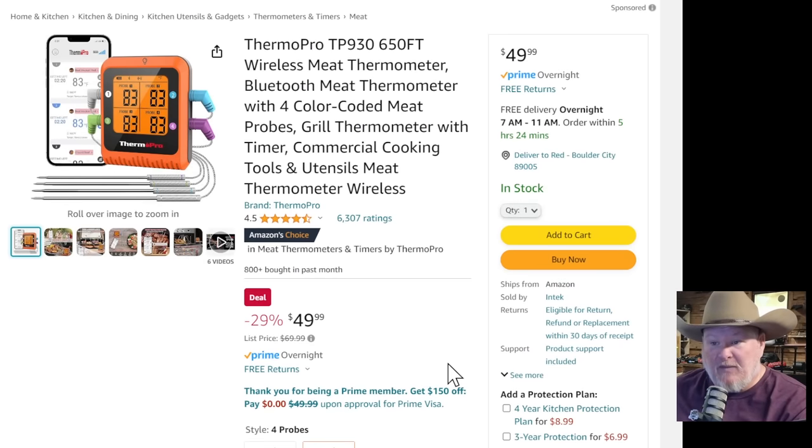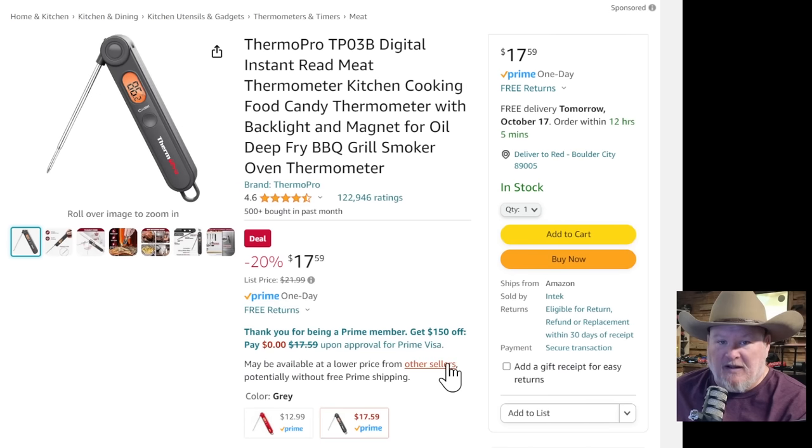We got the ThermoPro — maybe you're going to be cooking the Christmas or Thanksgiving turkey. This is a four-sensor probe, Bluetooth straight to your phone with all the app goodness, for $50. If you even want an instant-read thermometer, ThermoPro's budget one comes in at $17.59. If you're not cooking with digital thermometers like this, you're cooking blind. I used to think I just couldn't cook; I got some digital thermometers and suddenly I'm a five-star chef. It will fix your cooking.